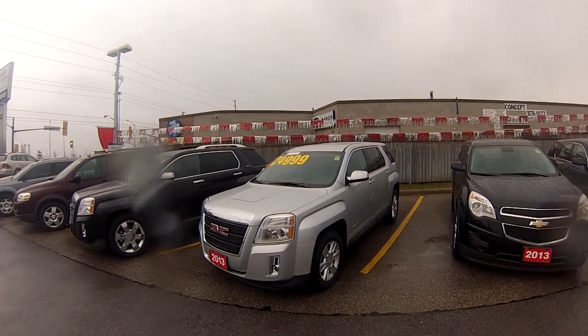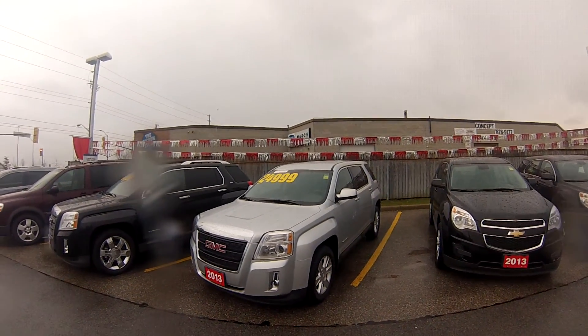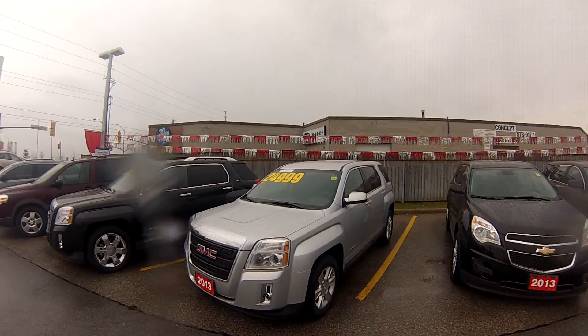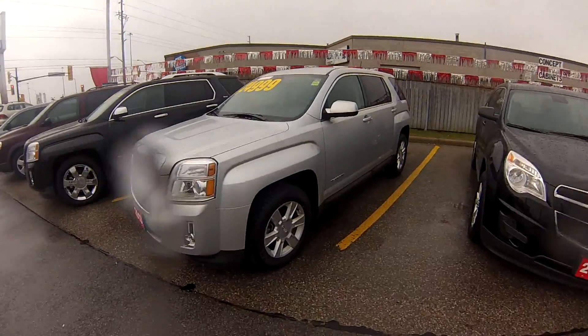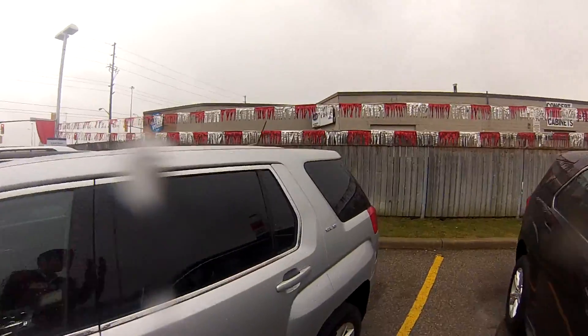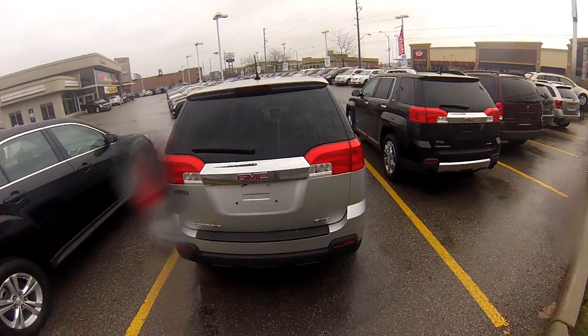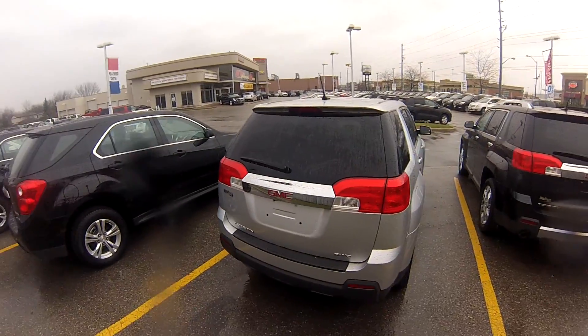This nearly new Terrain is in great shape and it features a variety of useful features. It has fog lamps in the front, remote keyless entry, really nice 17-inch six-spoke aluminum wheels, deep-tinted rear glass, and out back we even have a rear-view camera so that really helps you backing up — you can see exactly what's behind you.